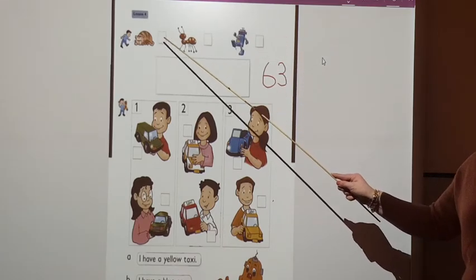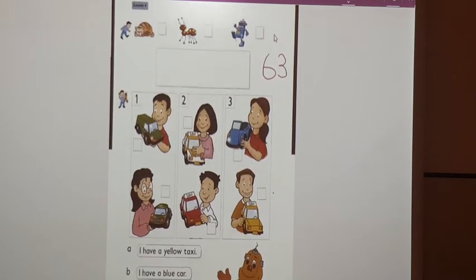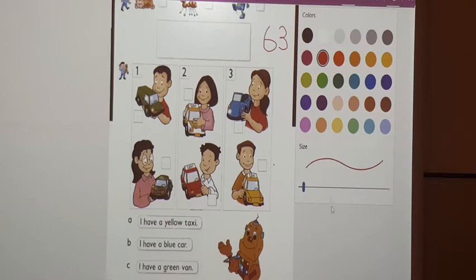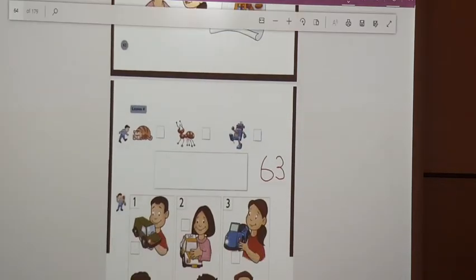Let's write the first letter of each picture here, in this square. This is C. And this is A. And R.